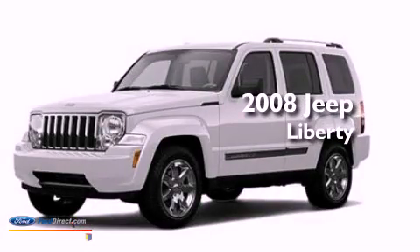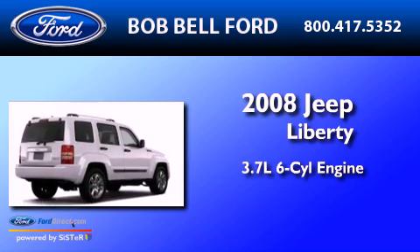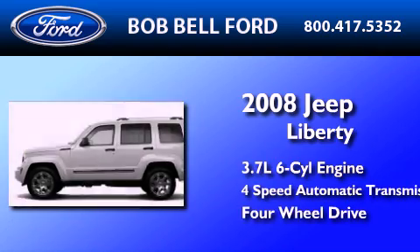This is a 2008 Jeep Liberty. It features a 3.7-liter six-cylinder engine, a four-speed automatic transmission, and the added safety and control of four-wheel drive.